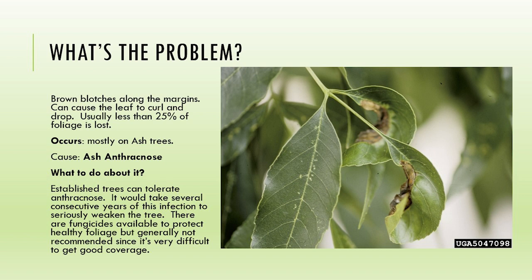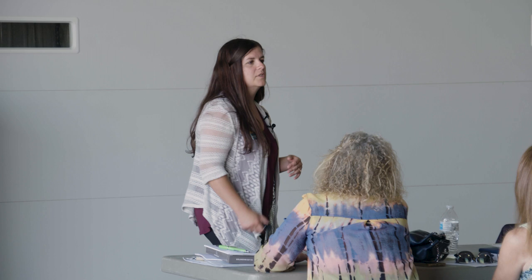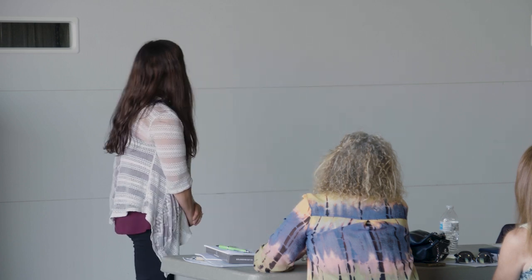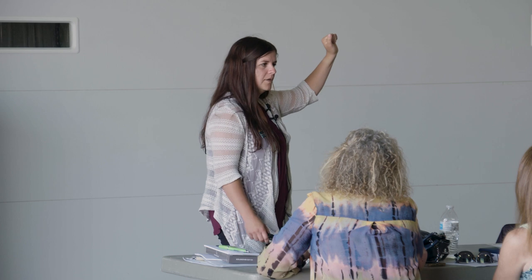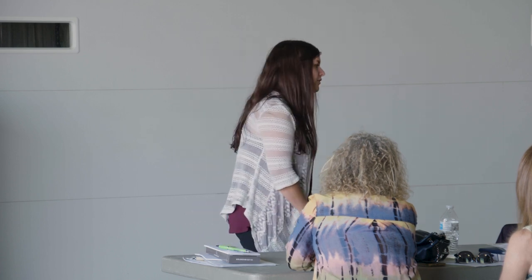This is an ash tree showing what is called ash anthracnose. You can see the margins that have browned and curled inward. Trees can tolerate anthracnose, and depending on the tree - maples, hackberries, linden can all get it. You can see some defoliation happen on your tree, but it would take several consecutive years to even think about doing a fungicide. A couple years ago before we got into the drought, when we had a real cool spring with high humidity, that's when this is going to thrive.